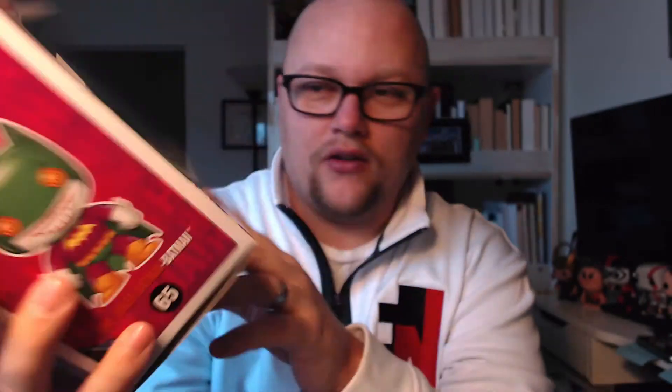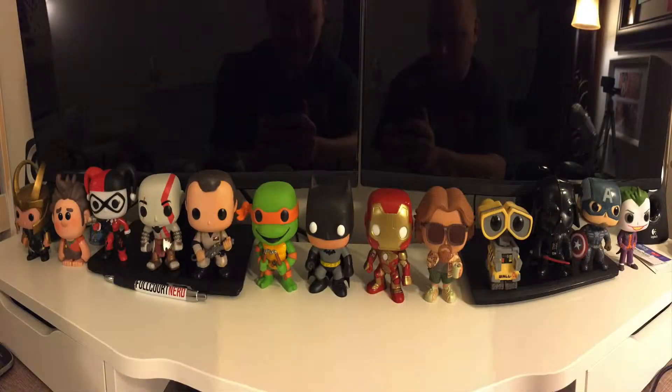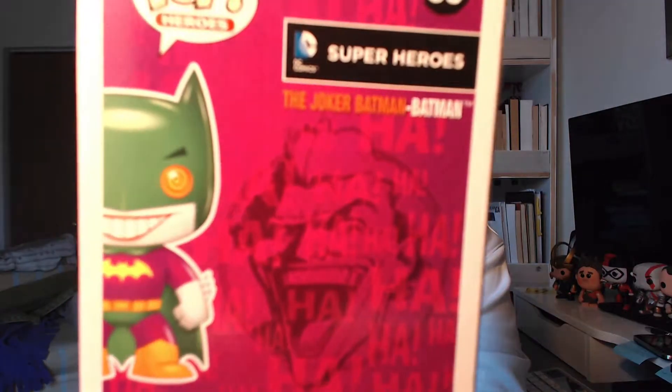It's hard not to notice the Pop figure right here, and this is a Loot Crate exclusive, so you're not really going to be able to find it anywhere else — probably Amazon, eBay, that kind of thing. But it is the Joker Batman Batman. If you are familiar with the Pop vinyl figures, I have an eclectic collection going myself. Normally on the back of the box they show you who else is in the collection, and as you can see — nobody. Nobody else is in the collection. That's really sweet. We'll put him over here with the rest of them.